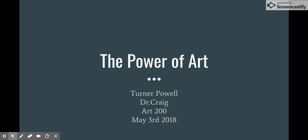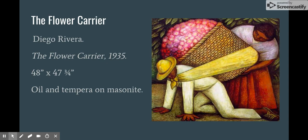Hi guys, my name is Turner and this is my investigative art project. Art has the power to record the lives of the rich, the poor, and everyone in between. It is a tool many use to show their own realities and the daily struggles they've encountered.